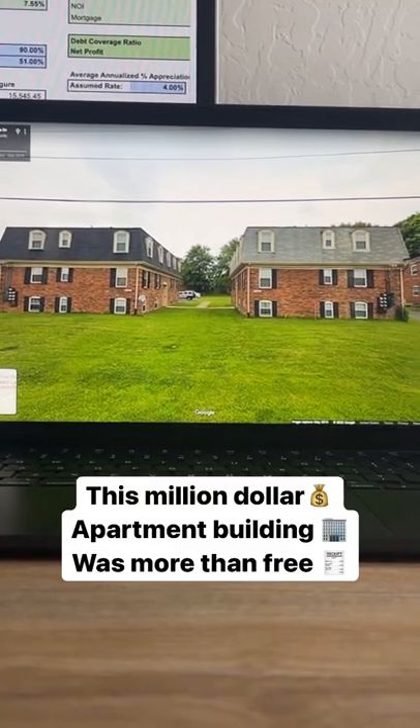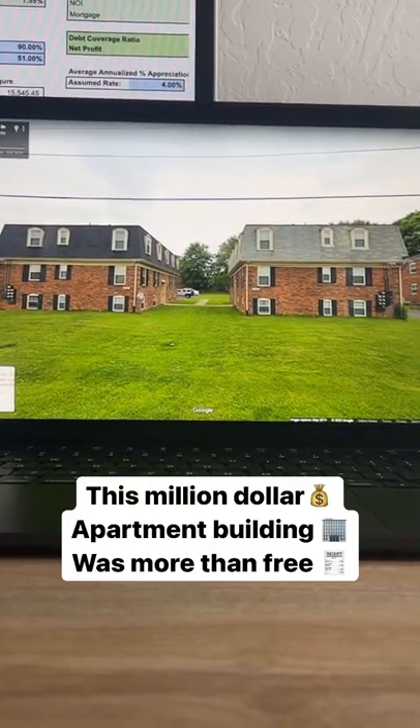This million dollar apartment complex cost me negative $17,000. So yes, it was more than free. Here's how it played out.